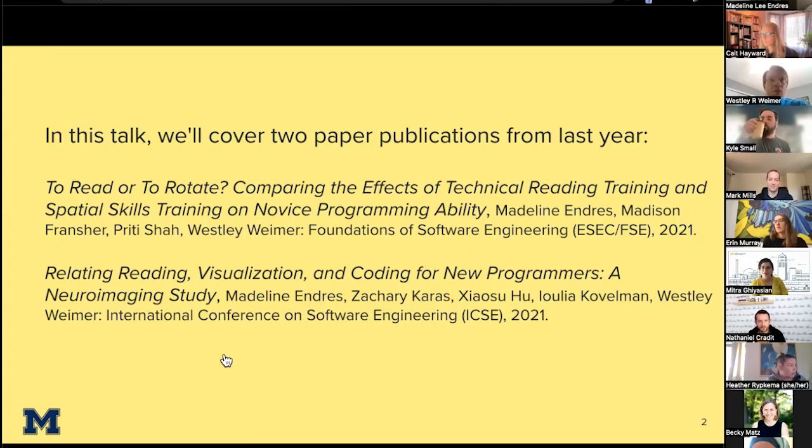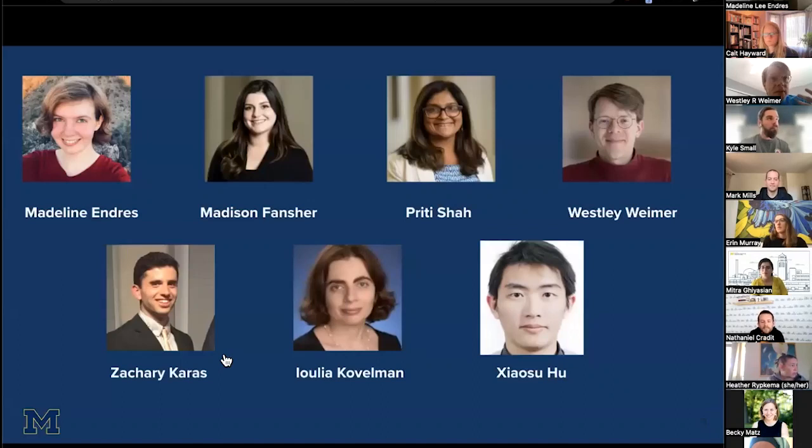We're going to be talking briefly about each of these two projects — one that was more of a longitudinal observational study of test or behavioral outcomes in a class, and the other that involved brain scans. Another thing that might make this work interesting is that it features collaboration from many institutional areas. It's joint between computer science and psychology. Dr. Preeti Shah helped with the longitudinal behavioral aspects, and Dr. Yulia Kovelman and her team helped with the functional near-infrared spectroscopy, the medical imaging part.